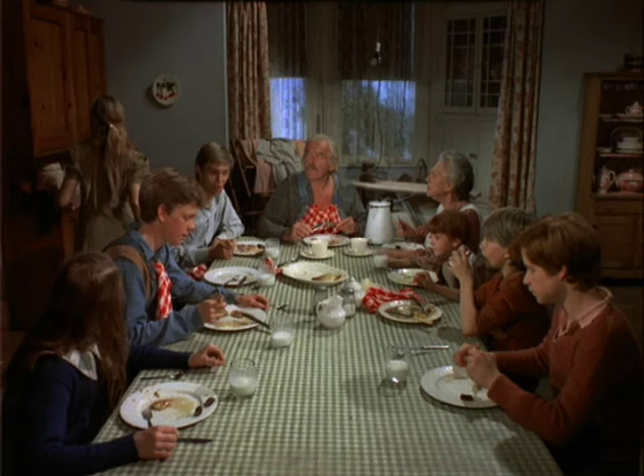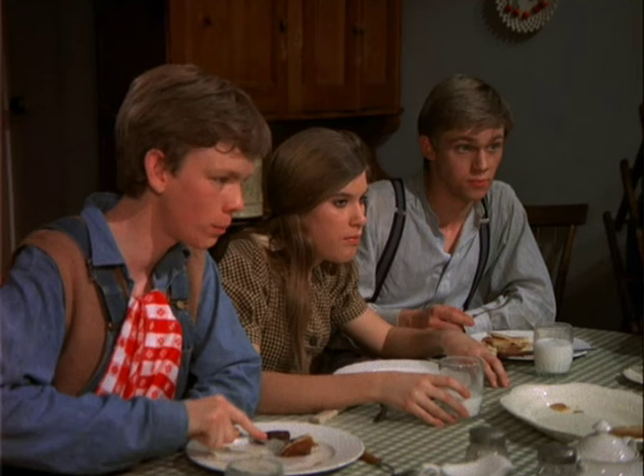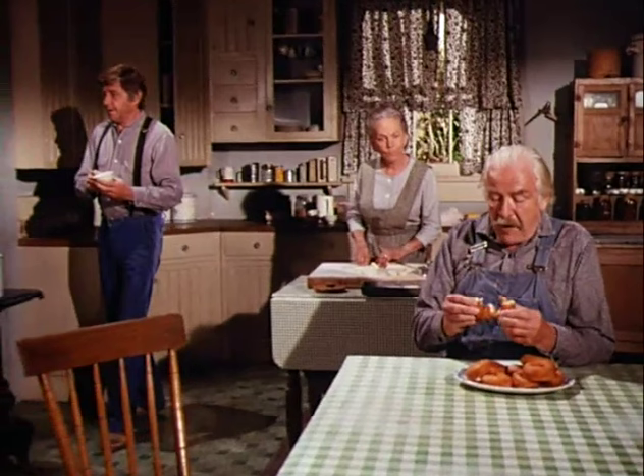What was really out there — if you went out that door, there was a space on the set where the property department would have a working kitchen where all the food you saw us eat, they would prepare in that kitchen and then bring it through that door to the table. And then of course there was the back porch area where we exited to leave the house if we were going out the back porch.